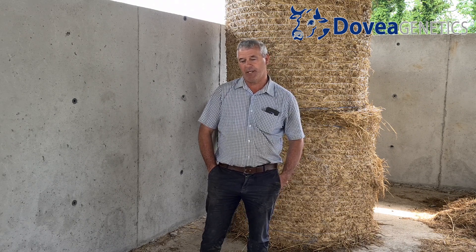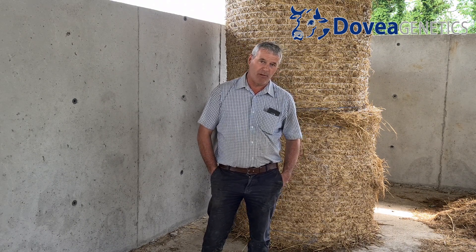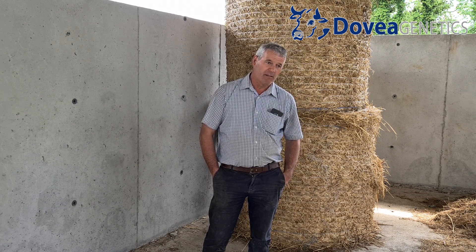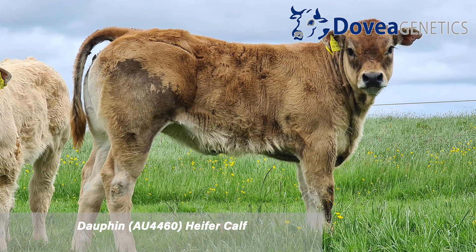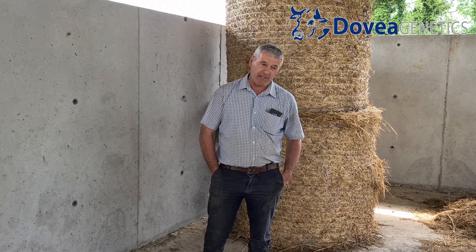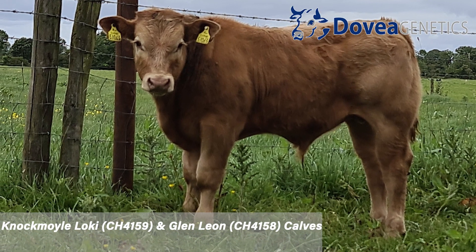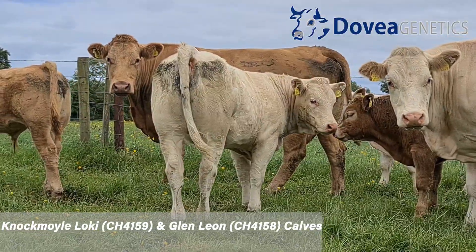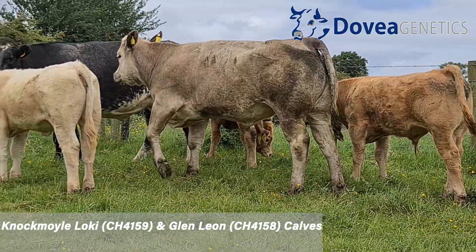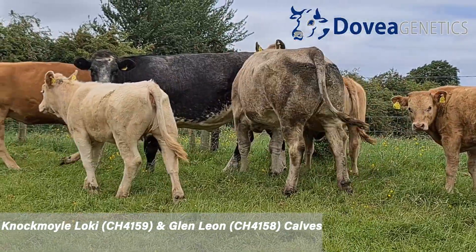First calf, we'll put on a replacement type bull — for example, EBY or LM2014. We've tried a little bit of Parthenay, a little bit of Aubrac. We'd be hoping for a heifer calf the first time round, and then we're back into Charolais sires such as Loki, CH4159, CH4158.